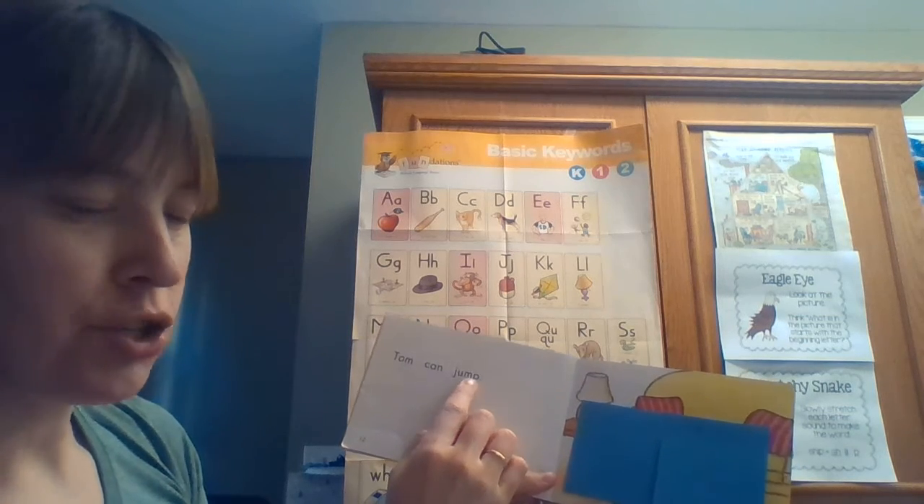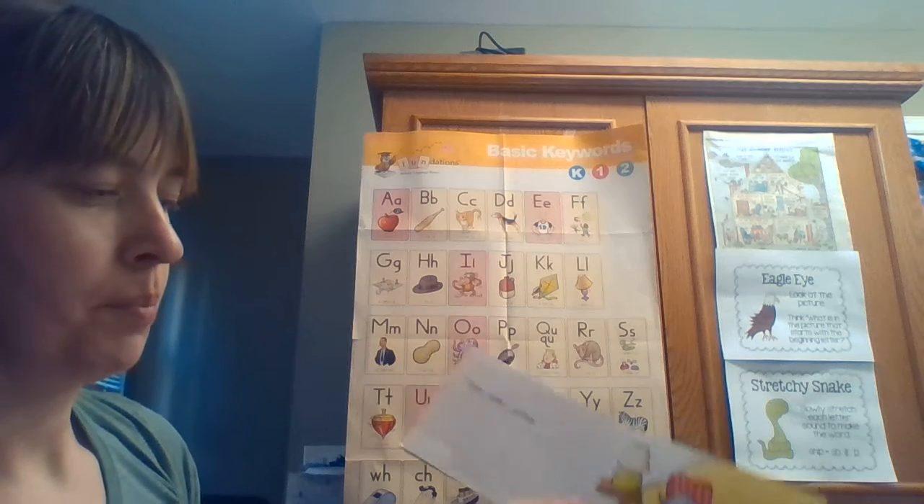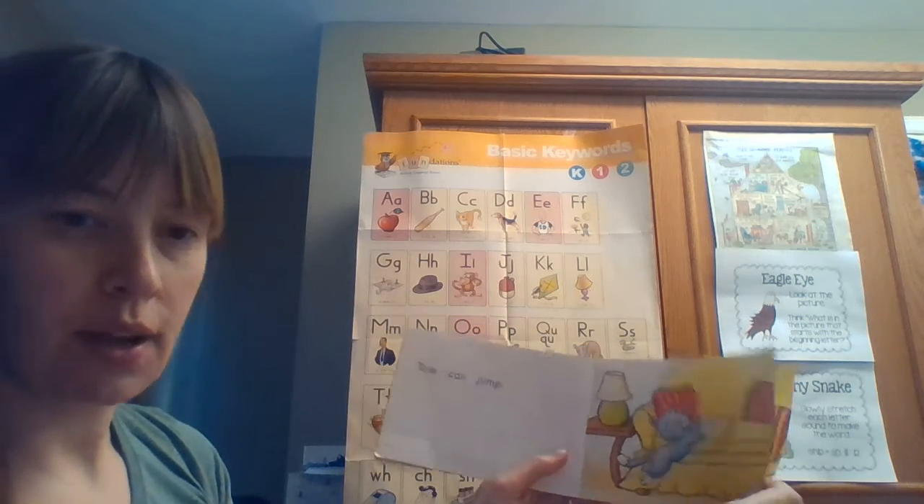Let's look at one more. 'Tom can d...' — I think it says 'jump'. Tom can jump. Let's see if we are right. Yes — Tom can jump!